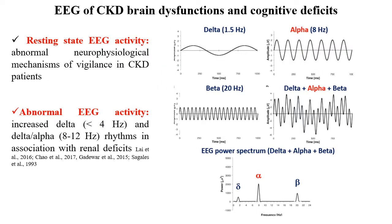Another approach to study brain dysfunctions and cognitive deficits in chronic kidney disease patients is the recording and spectral analysis of resting-state EEG activity. It is cost-effective, non-invasive, and recordings can be repeated over time several times without any disturbance to the patients. Previous studies have shown that EEG rhythms in the resting state are abnormal in CKD patients: we see an increase of delta rhythms and a decrease of alpha rhythms in association with renal deficits.